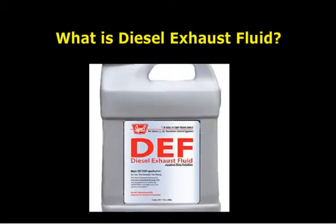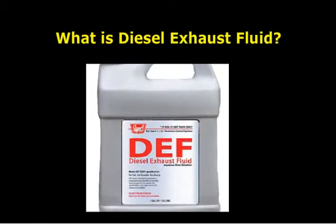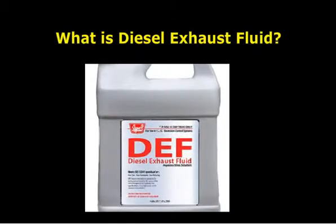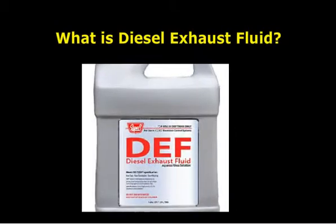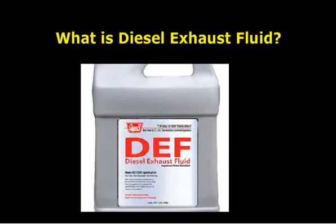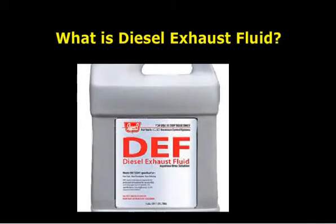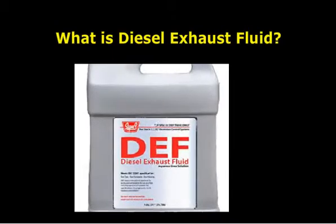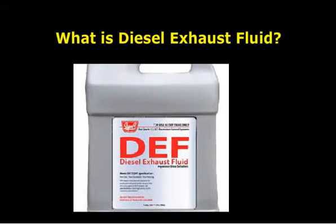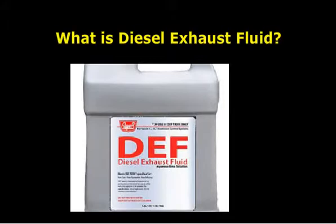Diesel engine manufacturers have developed a way to meet the emission regulations through diesel exhaust fluid technology. This method of controlling diesel emissions has shown great promise in its fuel economy improvements. Another benefit is an engine that runs much more effectively and reliably. The technology is also becoming available for diesel pickup trucks and SUVs, although it isn't yet present in diesel automobile engines.